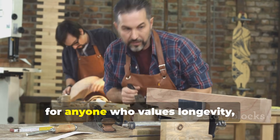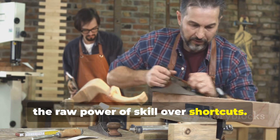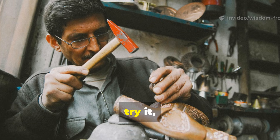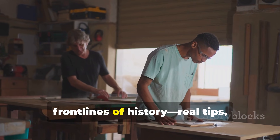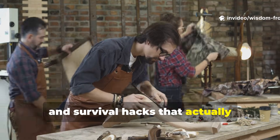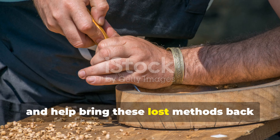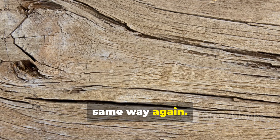Their secrets are worth more than gold for anyone who values longevity, efficiency, and the raw power of skill over shortcuts. Here's your mission: take this knowledge, try it, and build something that lasts. If you want more lessons from the front lines of history — real tips, forgotten techniques, and survival hacks that actually work — subscribe to Wisdom from the Front Lines. Share this with someone who builds, and help bring these lost methods back into practice. You'll never look at a piece of wood the same way again.